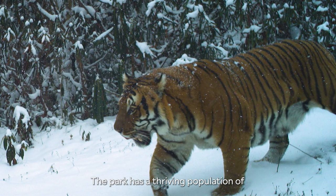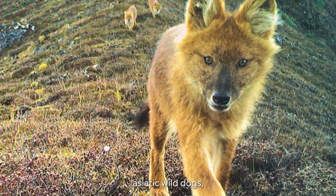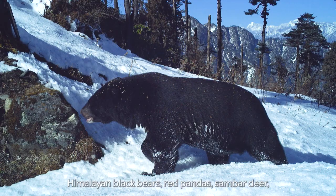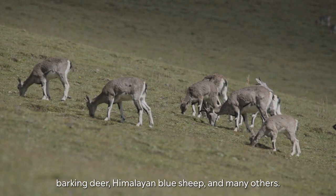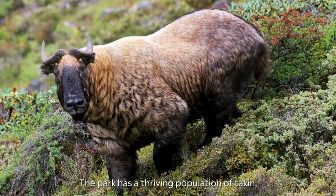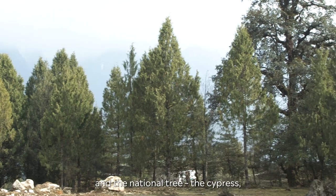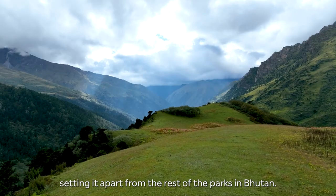The park has a thriving population of the endangered Royal Bengal Tiger, Asiatic wild dogs and the vulnerable snow leopard sharing habitats. Other wildlife includes mugs deer, Himalayan black bears, red pandas, sambar deer, barking deer, Himalayan blue sheep and many others. The park also has a thriving population of Taken, Bhutan's national animal, and is home to the national bird the raven and the national tree the cypress, setting it apart from the rest of the parks in Bhutan.